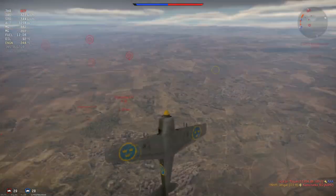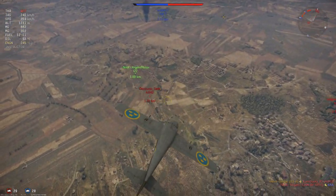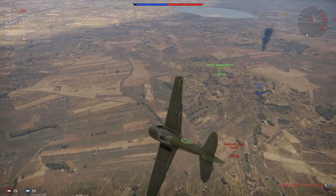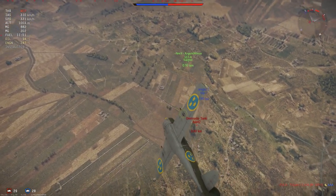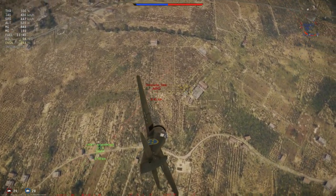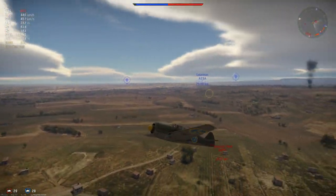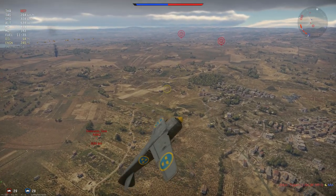Stall speed in the plane at 80 is quite good. She has decent to good acceleration and energy retention — nothing spectacular, but still good enough. Climb rate is also decent. Where she shines though is the turn time — good turn time, very good with flaps. And the flaps only rip off at 570, which is quite a high speed for a plane this early, so you can use them to your heart's content and get very good turn time.